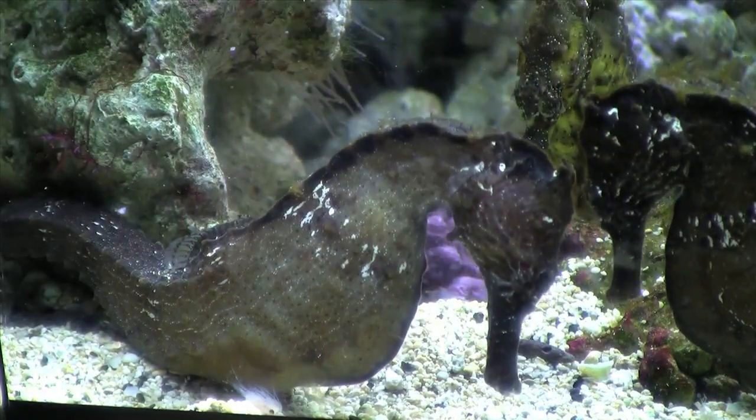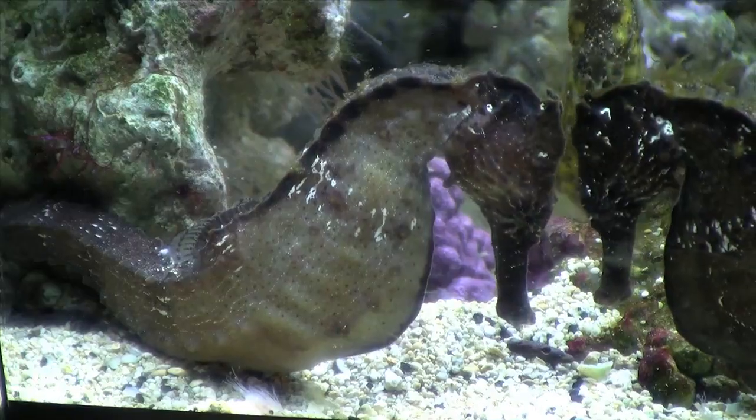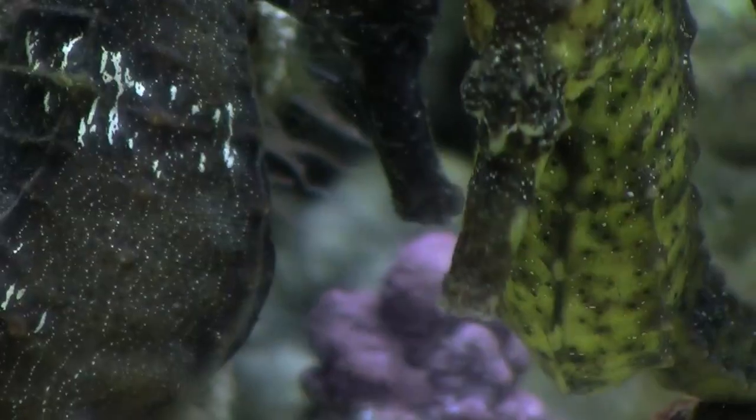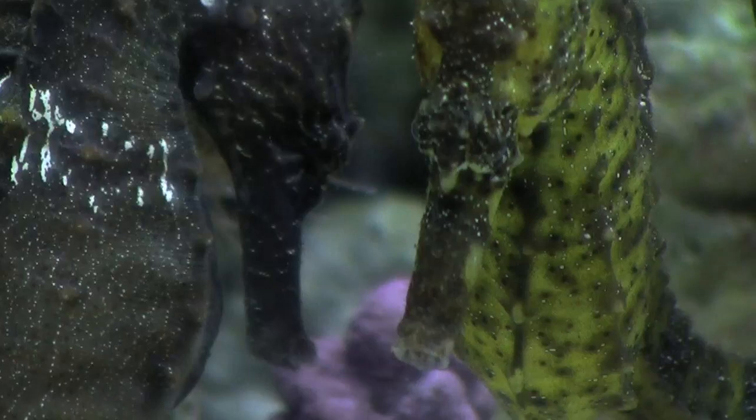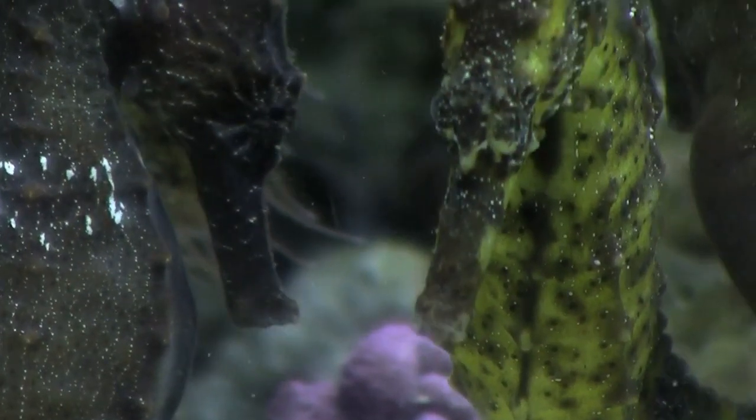Like monkeys, they have prehensile tails, so you often find seahorses sitting on the bottom, holding onto the reef or seaweed or whatever is there, scanning the waters with eyes that move independently, waiting for a snack to float or swim by.